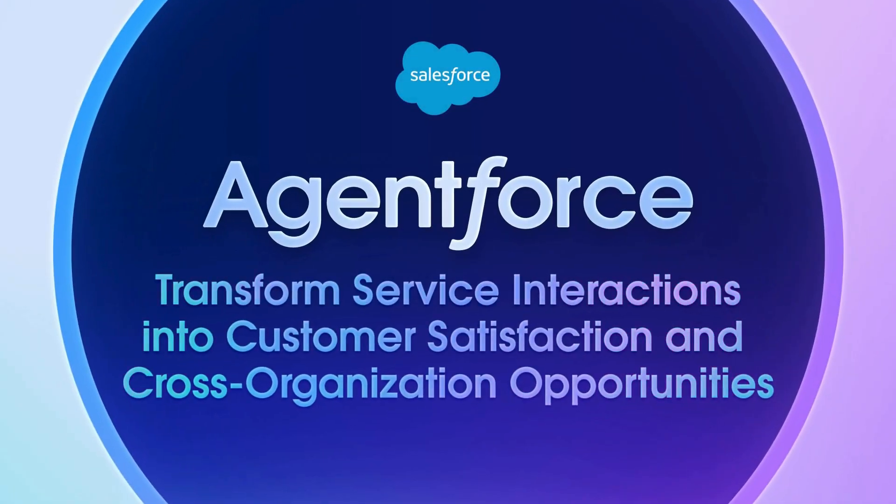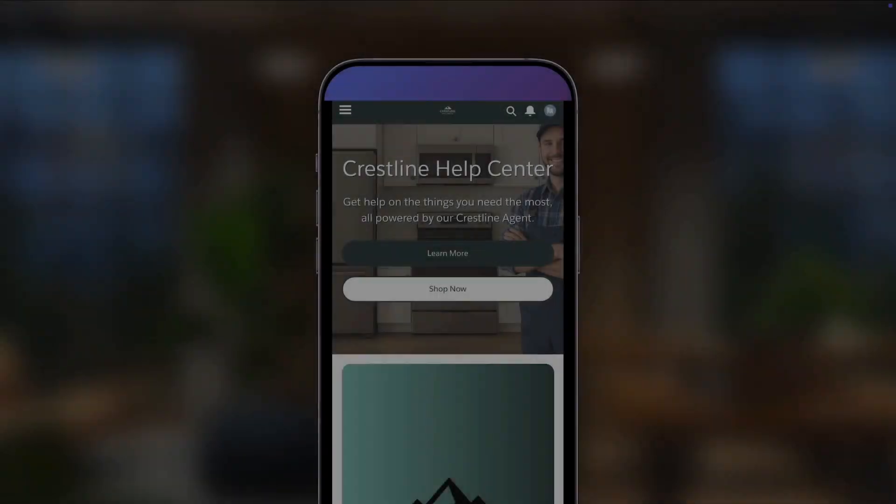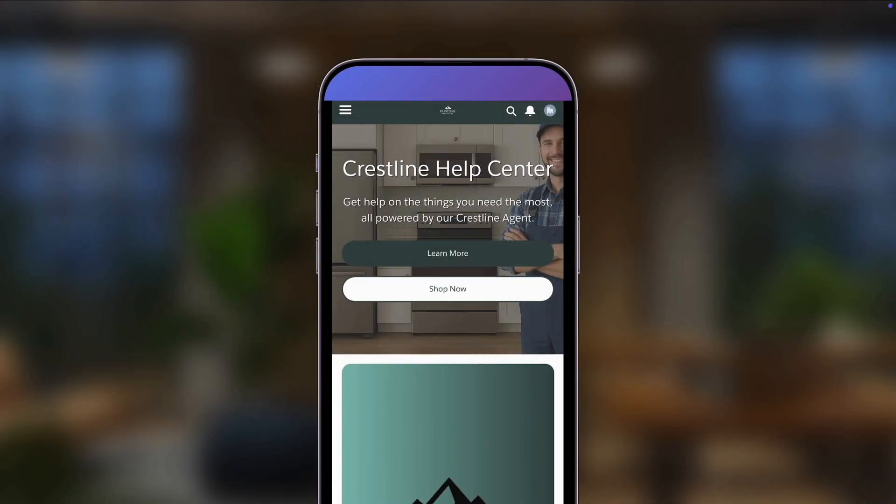In this demo, I'll show you how AgentForce transforms your service interactions to drive customer satisfaction and cross-organization opportunities. Here we're looking at Crestline Appliances' help portal.